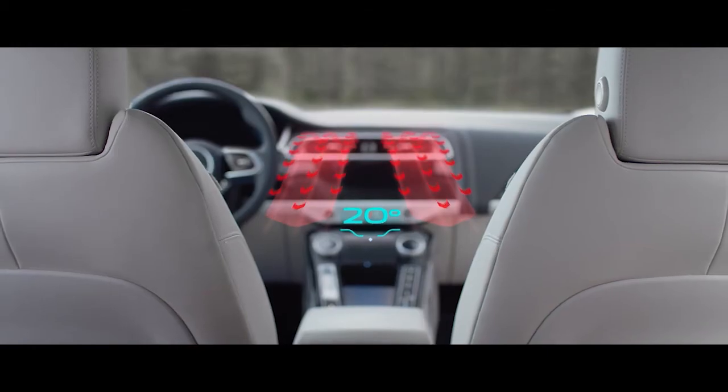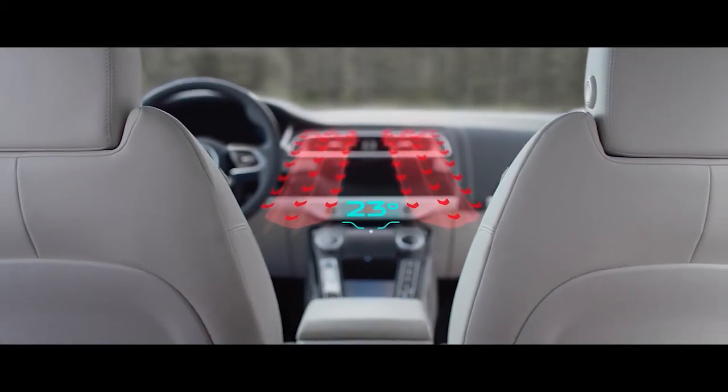The climate control also recognises how many passengers are in the car, and will only heat or cool the relevant area of the cabin.